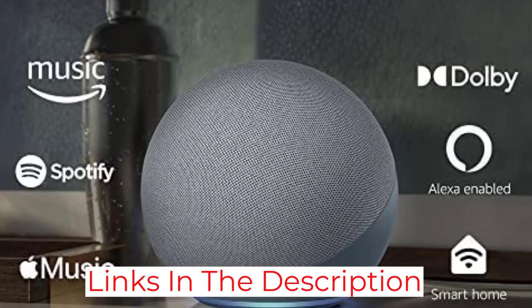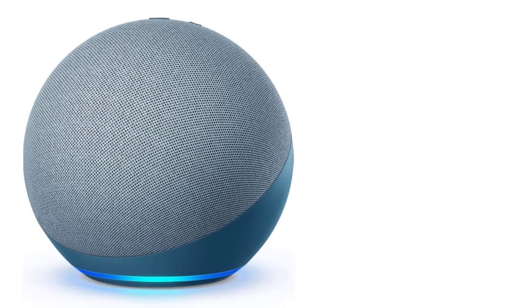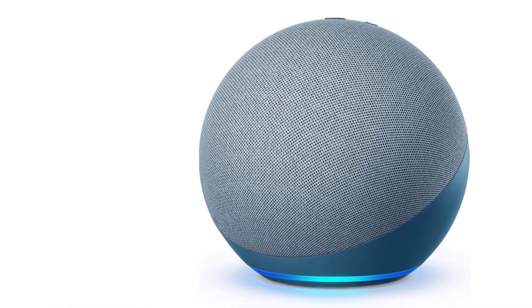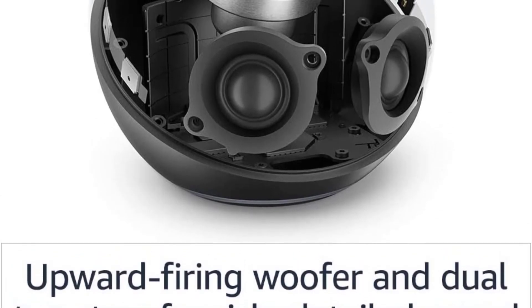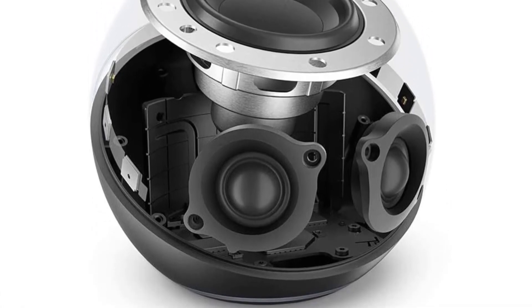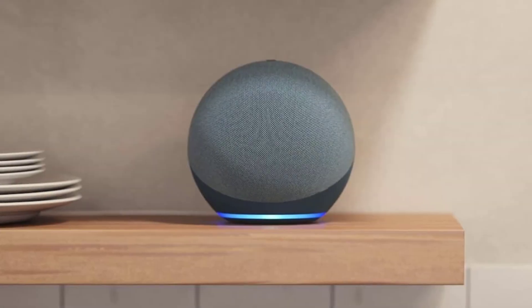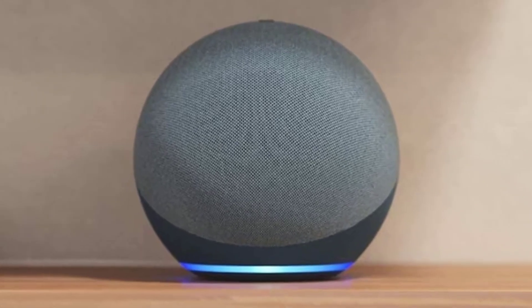Out of the box, its sound profile is slightly boomy and has a balanced mid-range that ensures vocals and lead instruments sound clear and present in the mix, making it suitable for vocal-centric content like audiobooks and podcasts. It doesn't get very loud, and there's some compression present at max volume that degrades audio quality. For an Alexa speaker that can get louder with less compression, check out the Amazon Echo Studio — however, it isn't as good at understanding your commands in noisier settings as the Echo Gen 4.